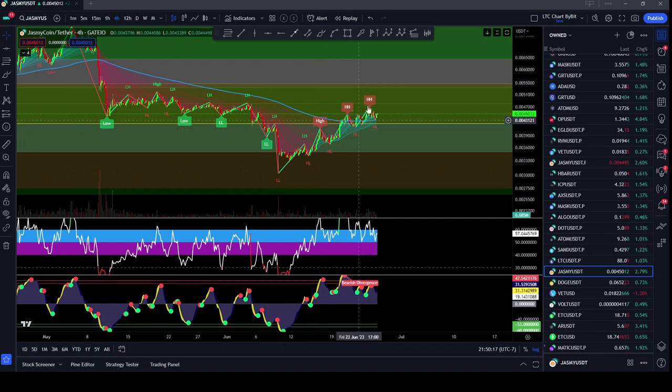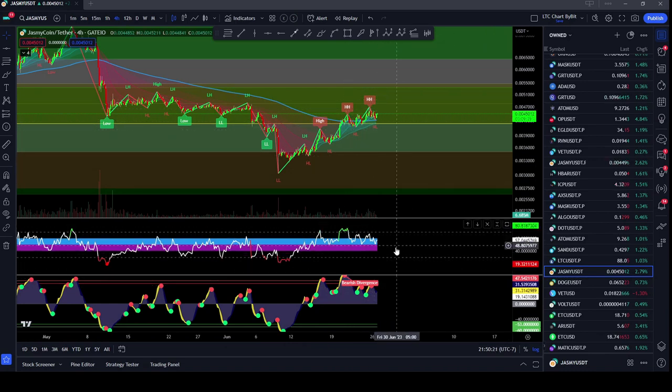You can see we are creating higher lows, higher high, higher low, higher high, but you can see on the RSI and the trend directional here, which is creating a bearish divergence.